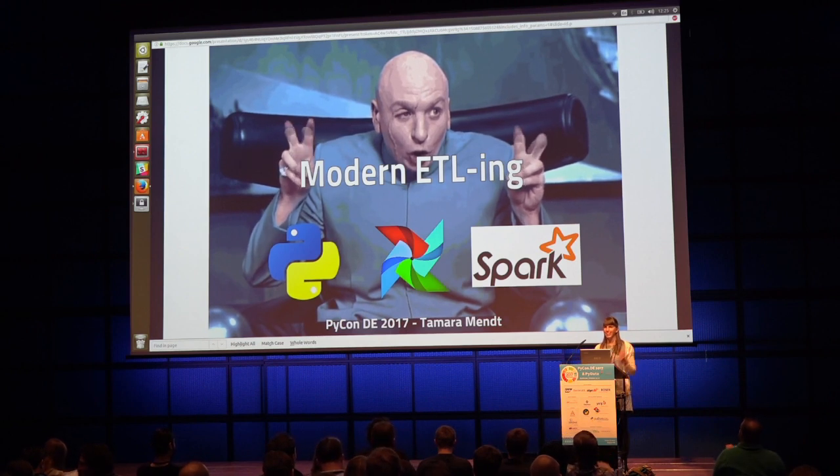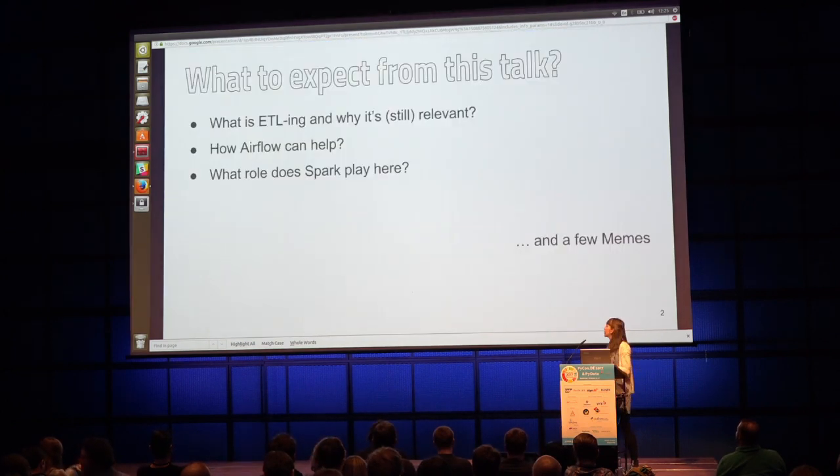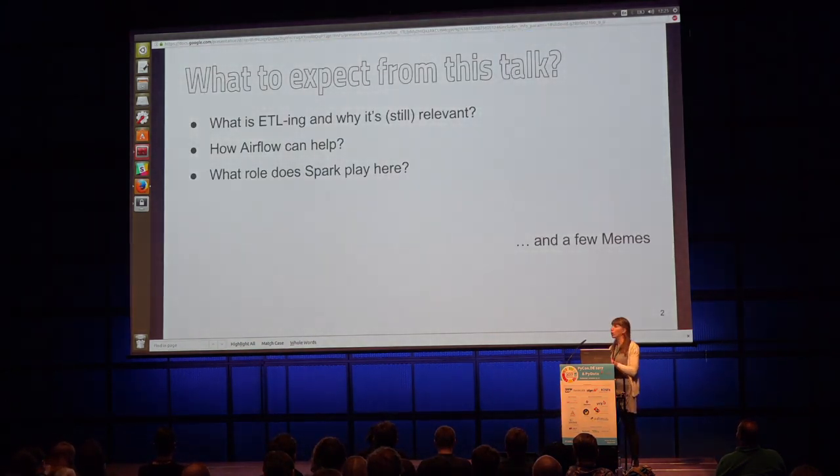Good morning, everyone, and thanks for being here. Like the presenter just said, I'll be presenting modern ETLing using Python, Airflow, and also Spark. So, what to expect from this talk? We'll go over what ETLing is and why I consider it still to be relevant, how Airflow can help you in this, and also what role Spark plays in ETLing.